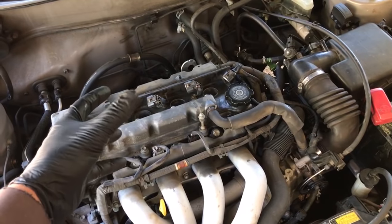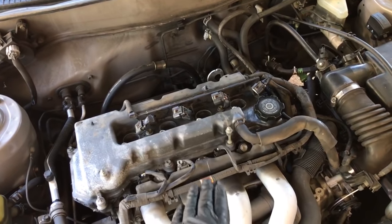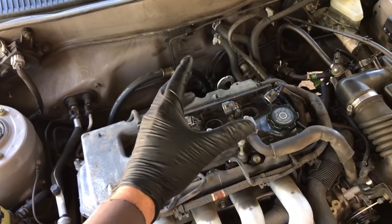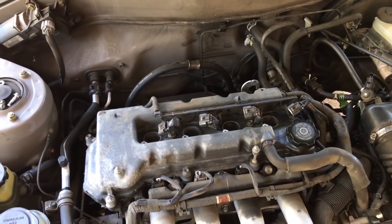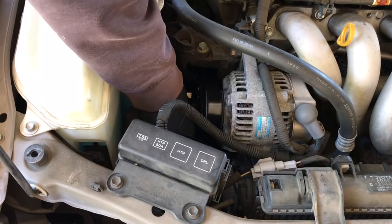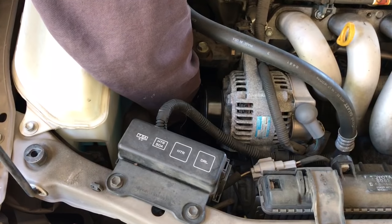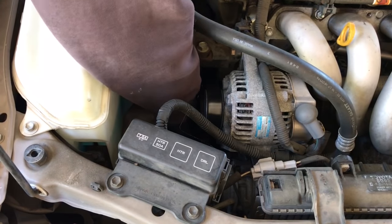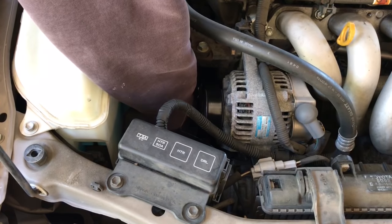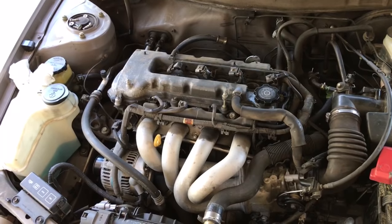Now I'm going to rock the crank back and forth just a little to maybe wiggle the rings and allow some seafoam to get down in there. I don't want to turn the crank so that any piston comes all the way up, because it'll force the seafoam out of the spark plug holes. Just gently rock the crank — two tiny pushes one way, two tiny pulls the other. That's all for now. We let the engine sit a couple of days and I'll come back to give it a couple more gentle rocks periodically.